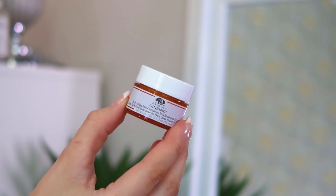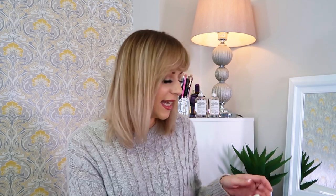Next up we have the Origins Ginzing Refreshing Eye Cream — it brightens and de-puffs. Fun fact: I love the moisturizer in this range, it's really good. I'm actually currently using their moisturizer with added SPF as my daily morning moisturizer — it goes on white, rubs in to a glowy flesh color, it's amazing. I'll link it below. But this is the matching eye cream and I'm a big lover of this Origins range — I have pretty much all of their face masks too. Can't wait to try the eye cream!